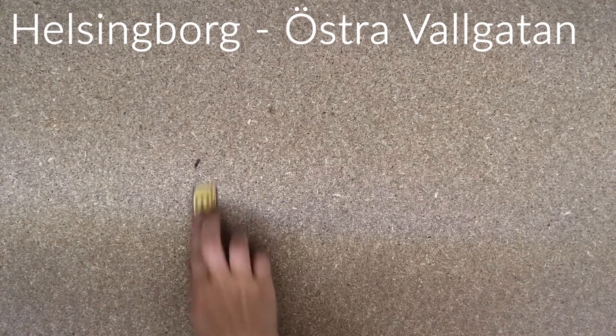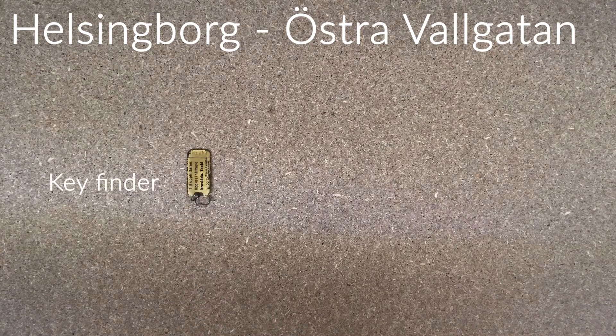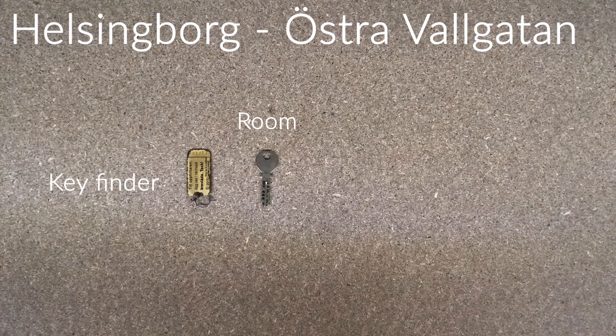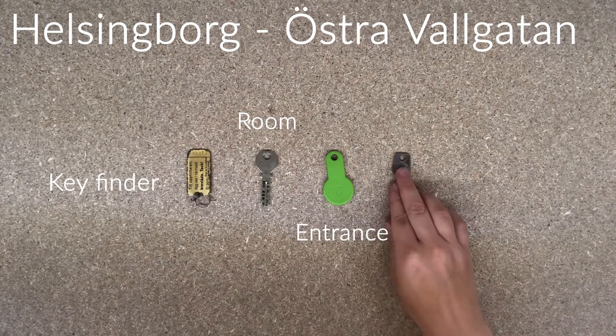Here you will receive a key finder, a room key, an entrance tag, and a postal box key.